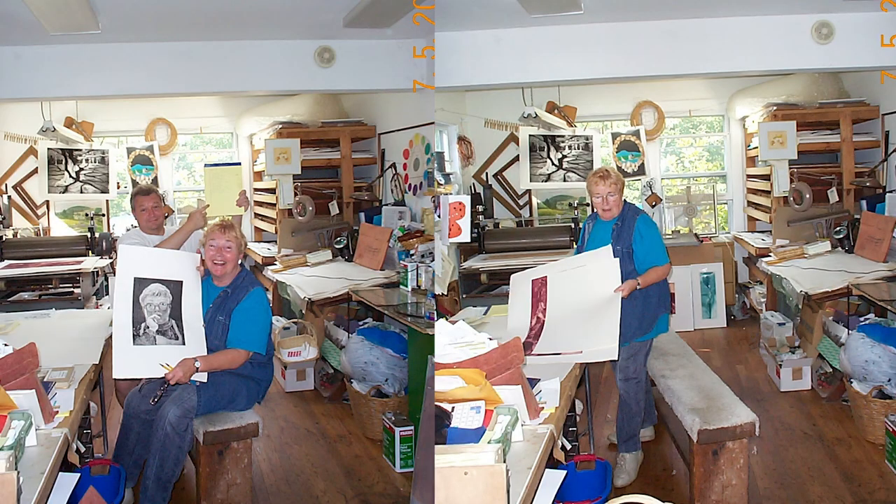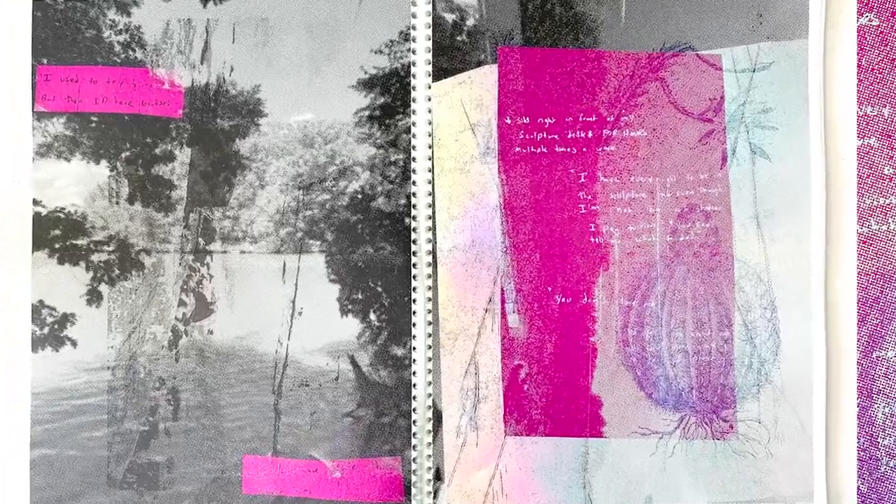My grandmother used to make all these engravings done on zinc plates. Even though my grandmother was a printmaker, she didn't really show me that much about printmaking — I've actually still never done an etching to this day. It wasn't until I got into college, specifically later in college, that I really started making prints.